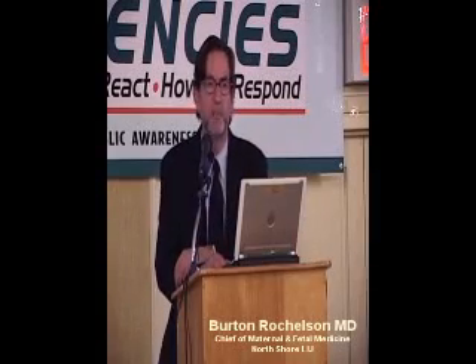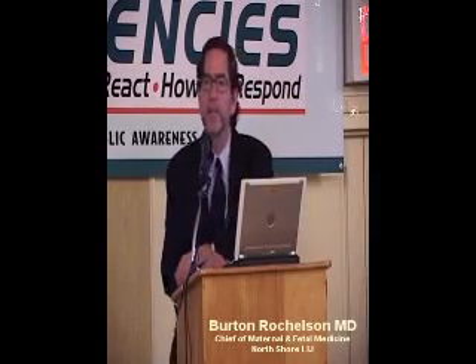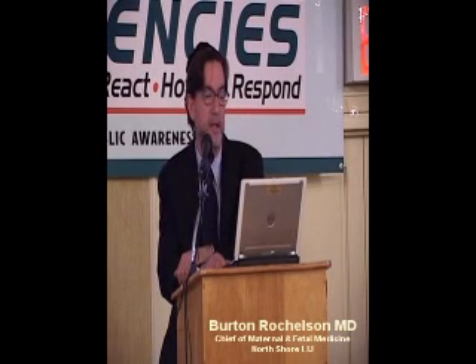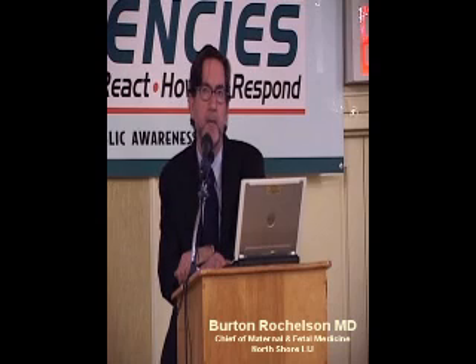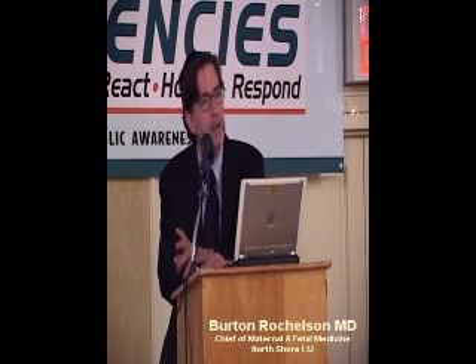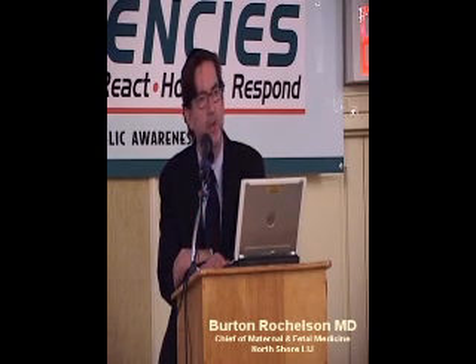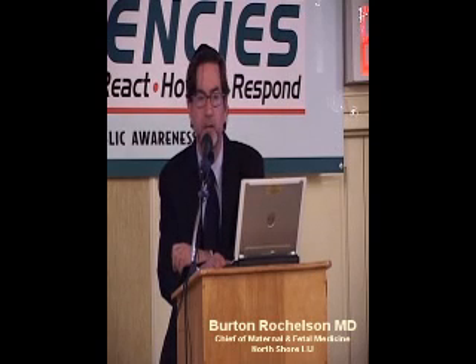Gestational diabetes is a condition where the mom gets diabetes during pregnancy, because the placenta works against the action of the body's own insulin. If diabetes is uncontrolled during the pregnancy, the baby can be extremely large and it can be a difficult delivery — the shoulder could get trapped, that's called a shoulder dystocia — or the mom can have a cesarean delivery.